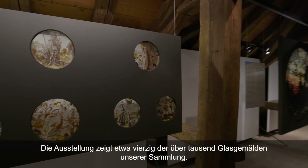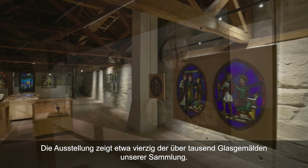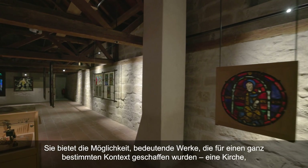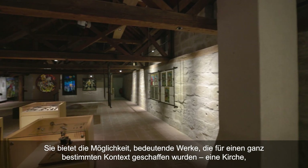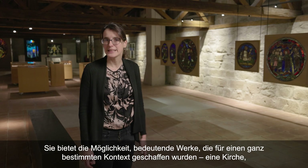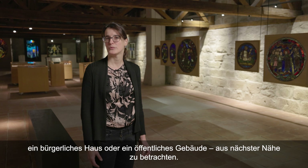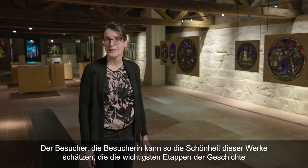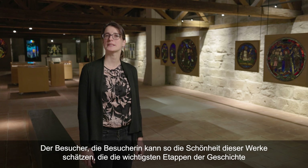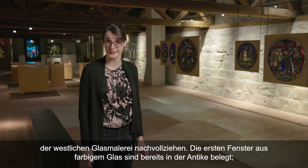L'exposition présente quelques 40 vitraux parmi les plus de mille que compte notre collection. Elle permet de voir des œuvres majeures qui ont été créées pour un contexte bien particulier : une église, une maison bourgeoise, un bâtiment public, de tout près. Le visiteur peut ainsi apprécier la finesse de ces œuvres, qui retracent les principales étapes de l'histoire du vitrail en Occident.